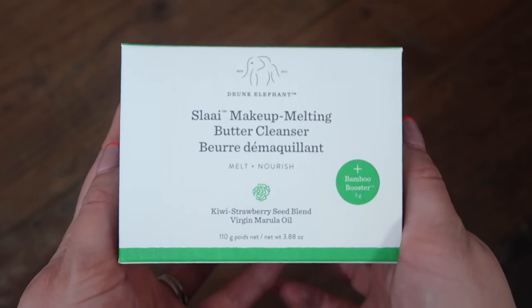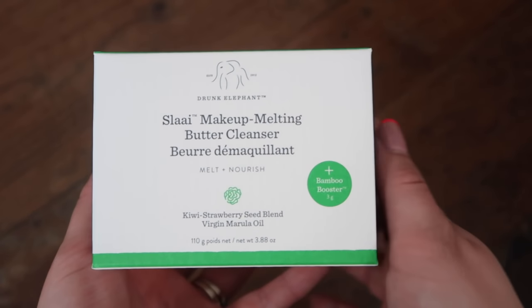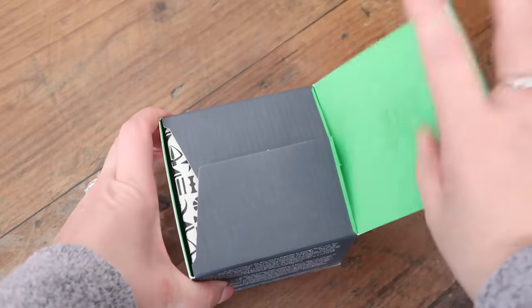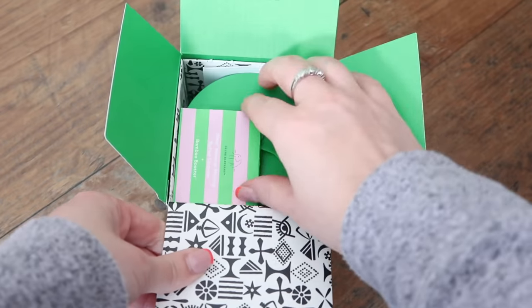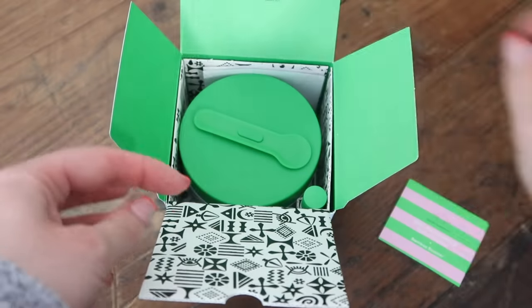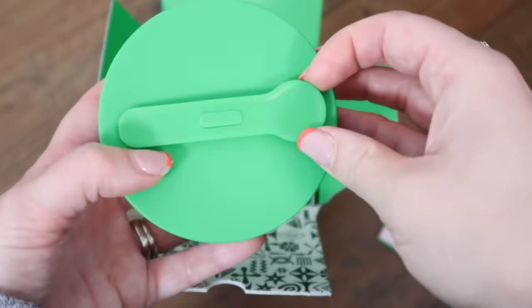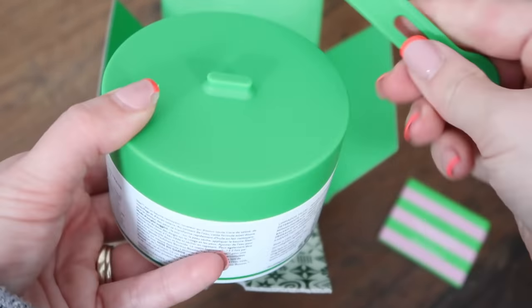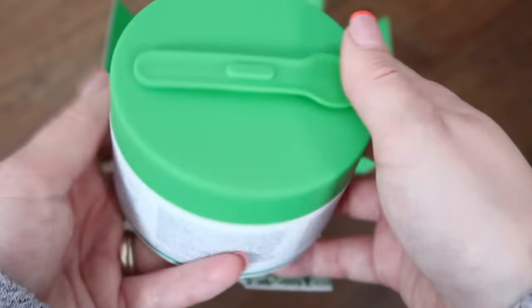The other item I bought is Drunk Elephant — I've fallen back in love with this. It retails at £29 in the UK and it's another fragrance-free product. They have super funky packaging. In here you get a little scoop. They've changed the lid — last time I bought it, it had a magnetic lid, and now it's got a cutout instead. Maybe the magnets aren't recyclable or something.